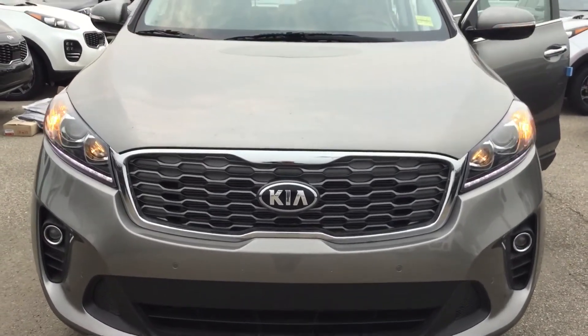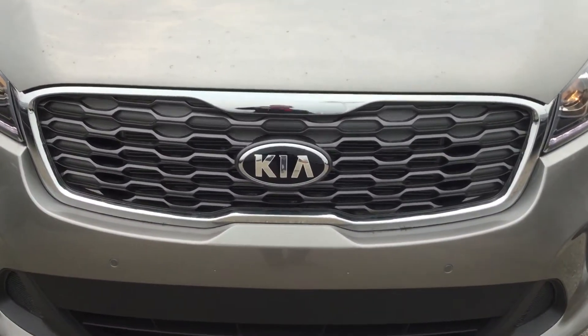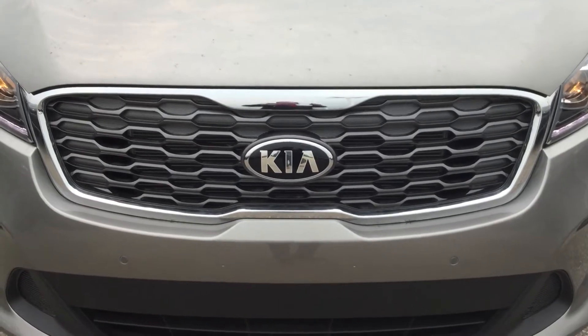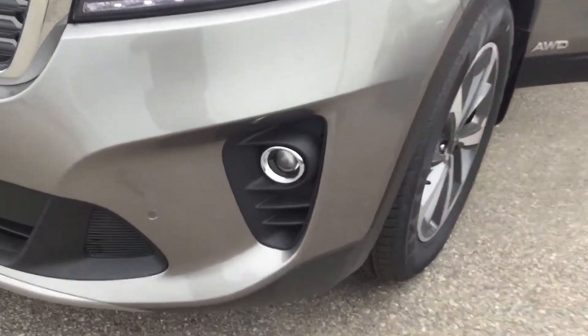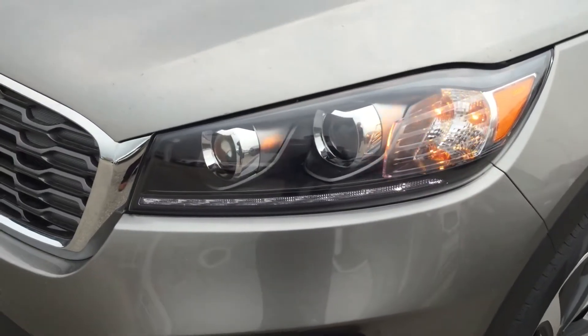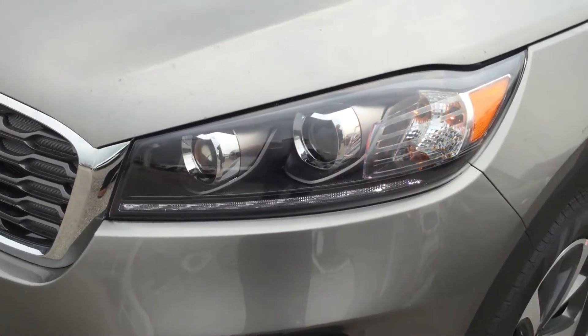It comes with titanium color. Here we have the beautiful Kia signature grille and a new design type of grille, and around the side, as you can see, there's beautiful chrome trim around it. This is the fog light there, and the beautiful daytime and nighttime running LED headlights.